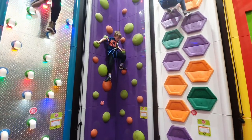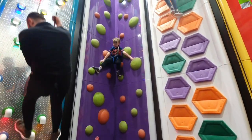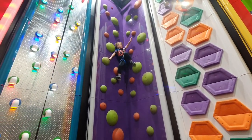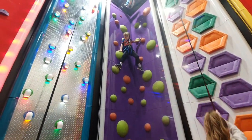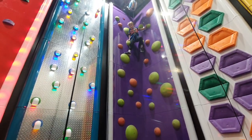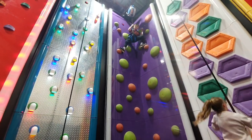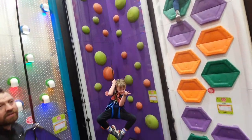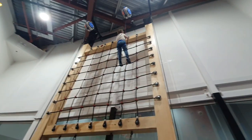At Clip and Climb — Ruckley wants to show everyone his Spider-Man move. Come on then Spider-Man! And Kota, jump off, jump off!